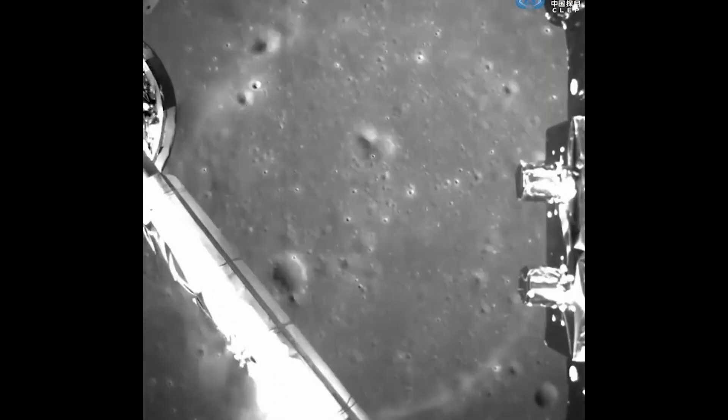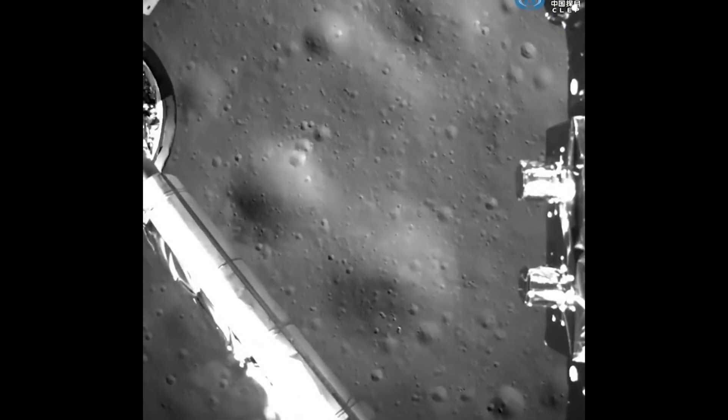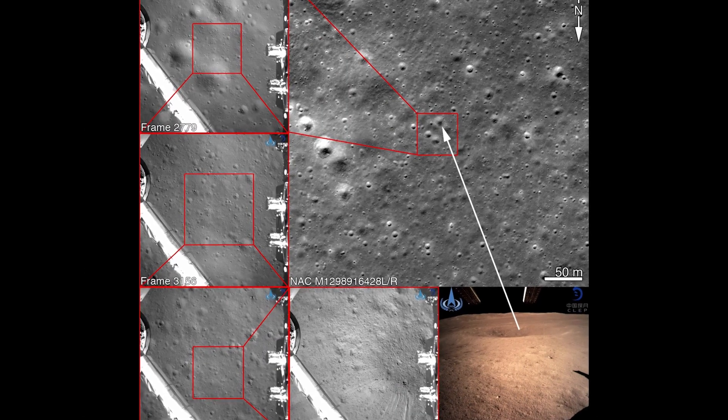Setting down inside the Von Karman crater, a crater spanning 115 miles or 186 kilometers in size, the Chang'e-4 spacecraft was sent there not only to be the first ever to land on the far side of the moon, but to gather data.